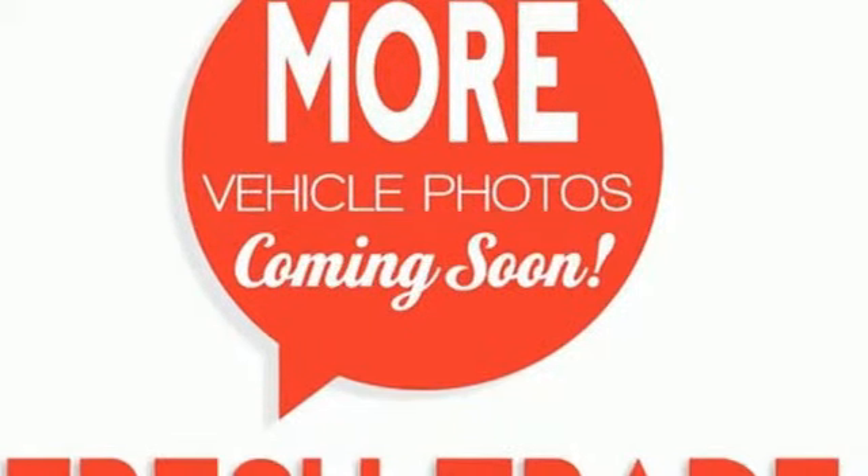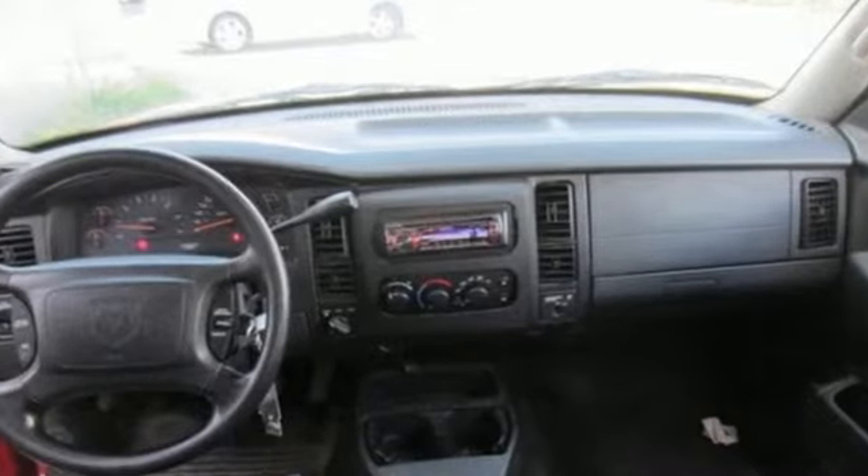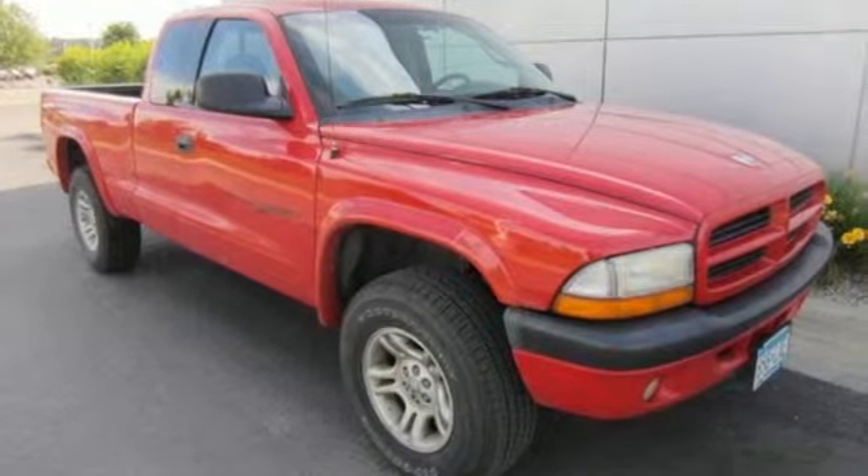With its rugged chassis and superb handling, combined with supreme comfort and performance, the Dodge Dakota is always ahead of its class. See it for yourself today.